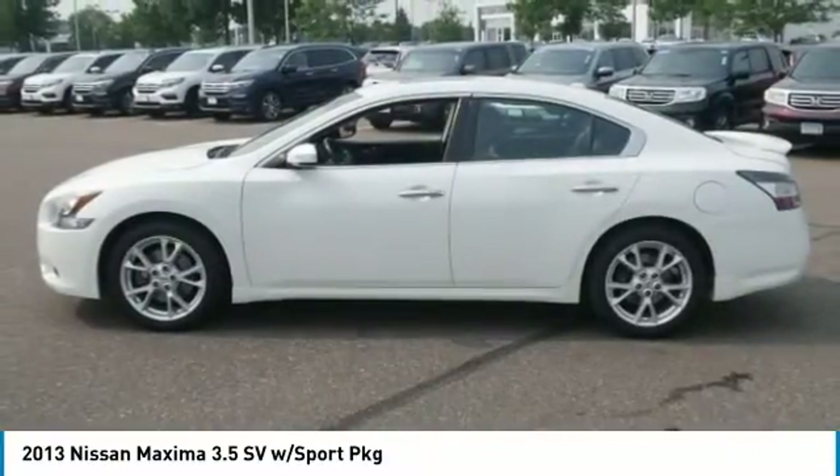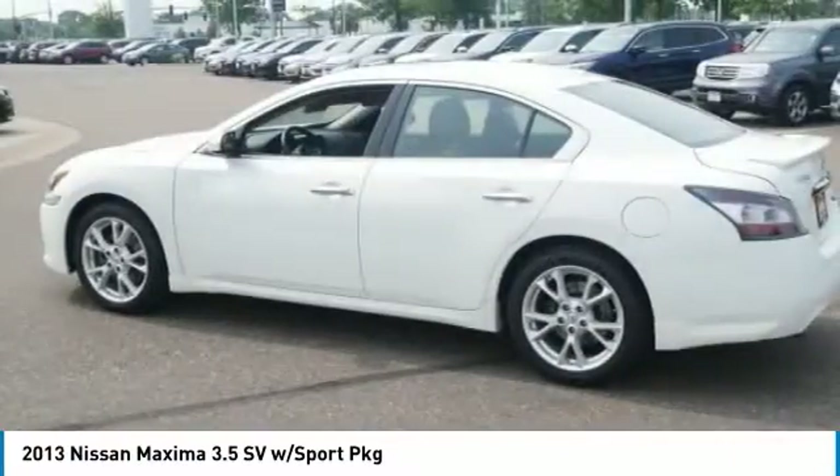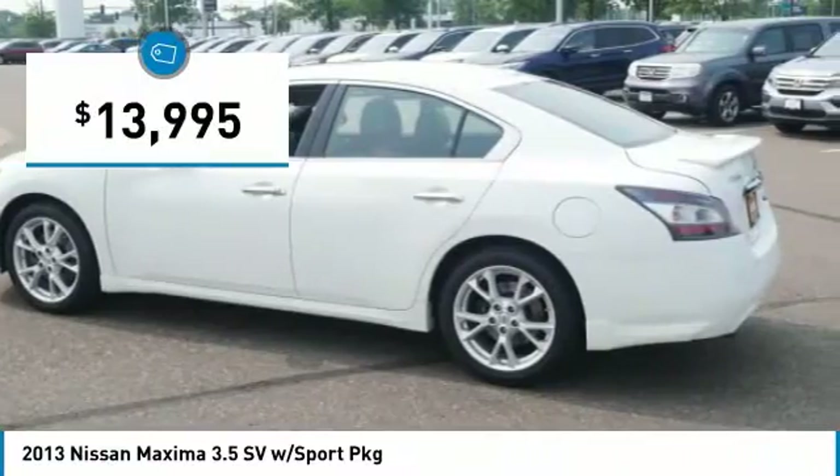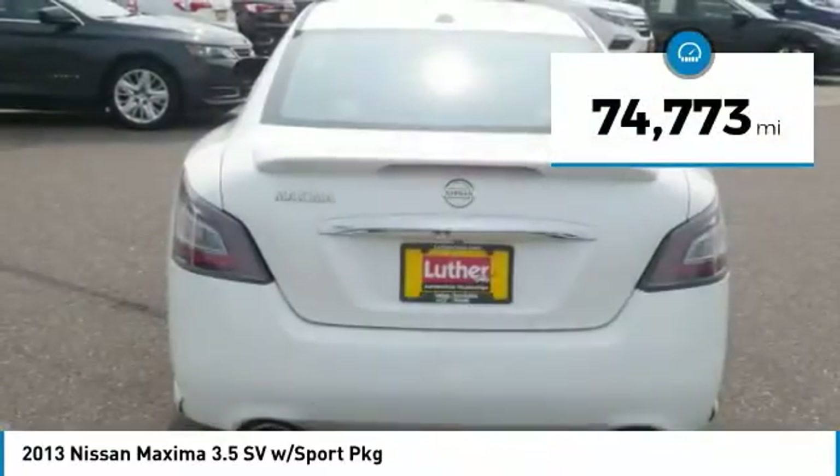Advanced technologies such as Nissan Intelligent Key and Push Button Ignition offer convenience and control, and is priced below $15,000. This vehicle has less than 75,000 miles.